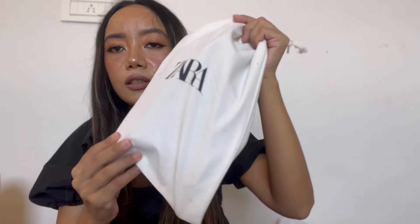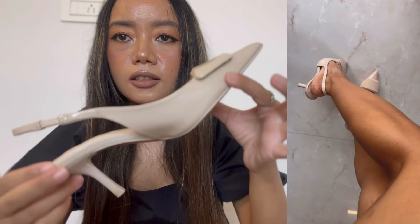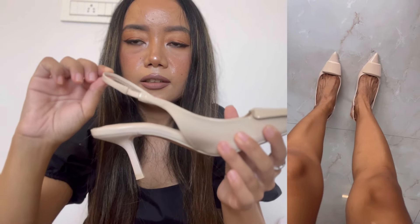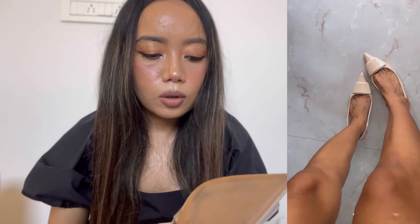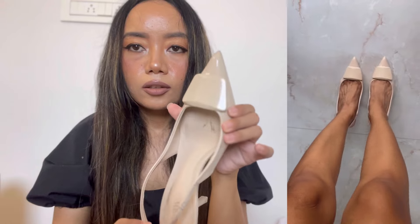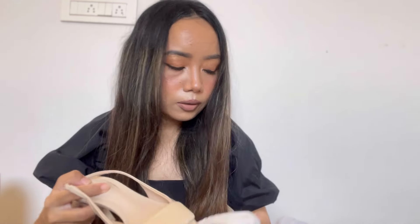The last item from Zara is these pretty shoes in beige. I've already worn them so they're a little bit dirty — sorry about that! They have nice detailing and a slingback design, and the heel is quite comfortable. The size is 35, the smallest size available, and the price is 3590. They're nice beige pump heels — a lovely last item from Zara.